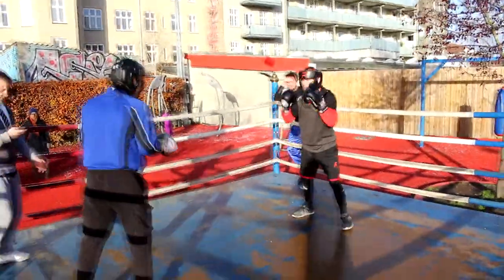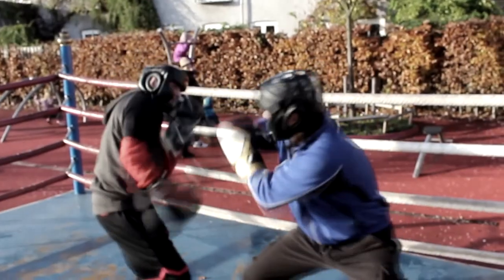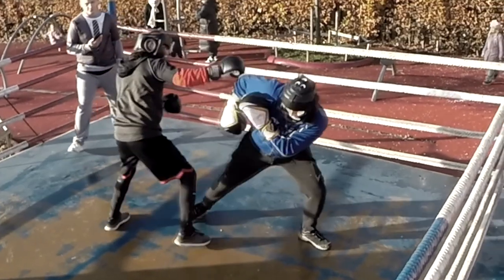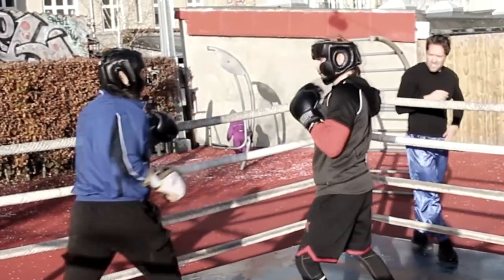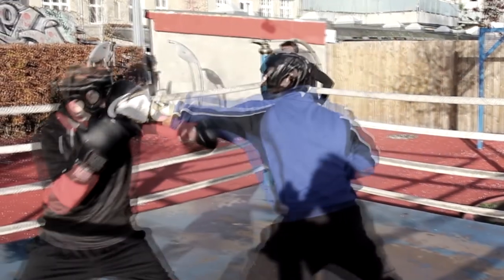That was a good round. I don't know who I would give this round to — both of them landed a couple of nice punches. That was a good slip and then punch to the body. That's a very weird way to block — like George Foreman, when you put your arms like a crab block.